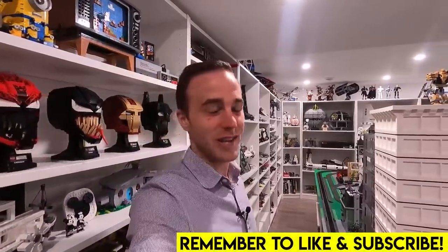Hello everybody, welcome back, Jordan here. Today we're heading to the Lego store to do some Lego shopping.